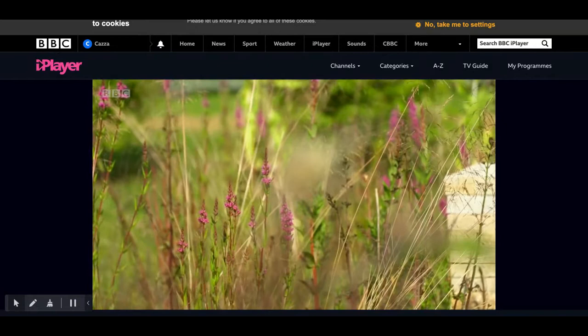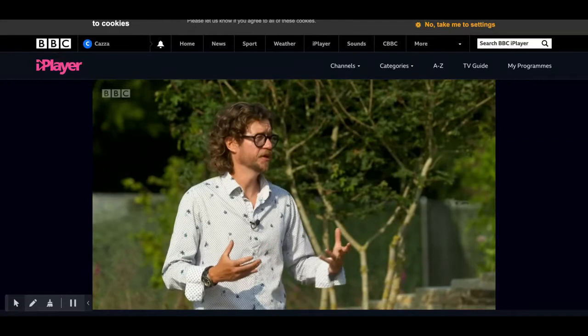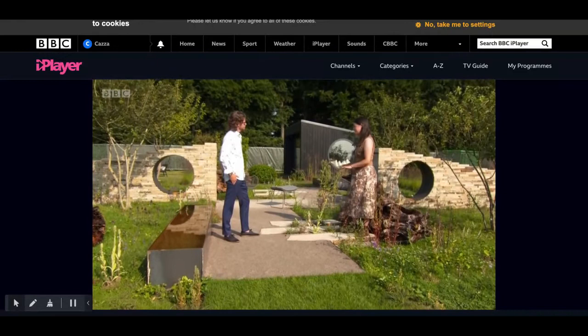We've allowed things to grow and we've embellished that with some of our own plants that we've brought in from other nurseries as well. I think it's a real achievement, actually. It looks gorgeous.